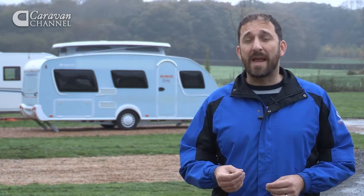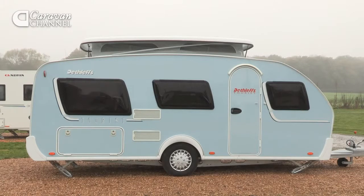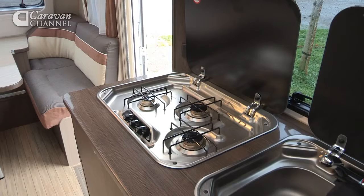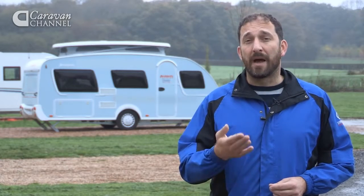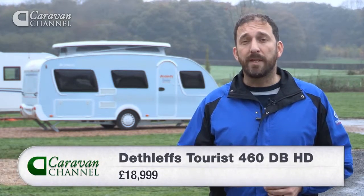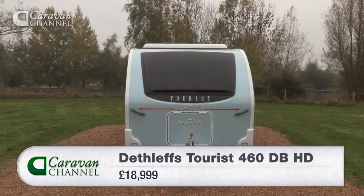So who is the Dethleffs Tourist aimed at? It's not aimed at the traditional caravaner who might enjoy rallying or would look to spend a hundred or more nights a year in their van making great use of the on-board facilities — there's no on-board shower, no on-board oven. Anyone who bought this van would have to use the campsite's facilities. It starts at £18,999, so it's not cheap. You're paying a premium though for a cracking, cool-looking caravan. I think it's got a lot going for it.